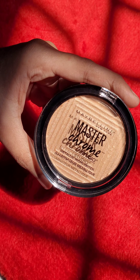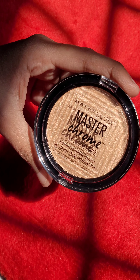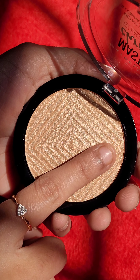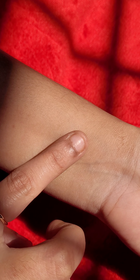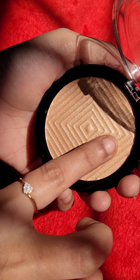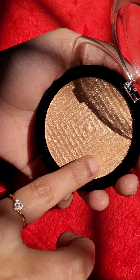The Maybelline Master Chrome Highlighter in Molten Gold is suitable for all skin tones and undertones. Powder highlighter can be a bit difficult to blend with your fingertips, so you need a brush to precisely apply it throughout your face. Apply the highlighter on the highest points of your face such as cheekbones, brow bones, and down the bridge of your nose. Blend it well for a seamless metallic glow.